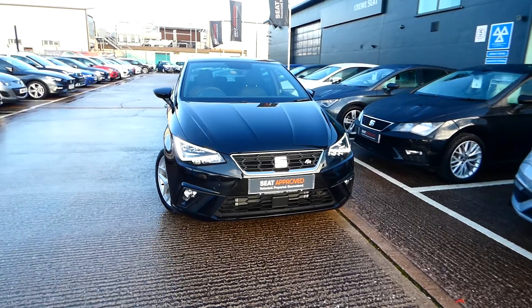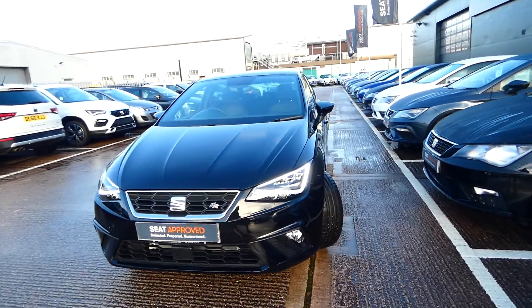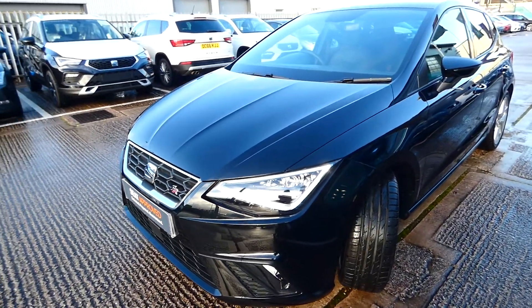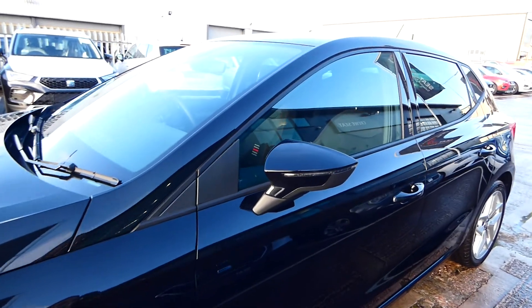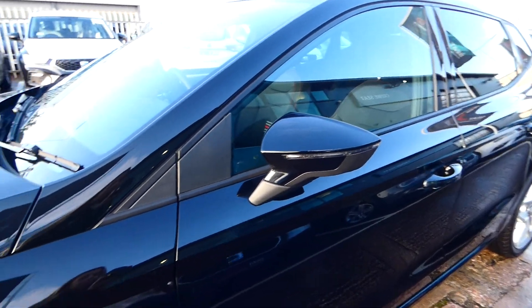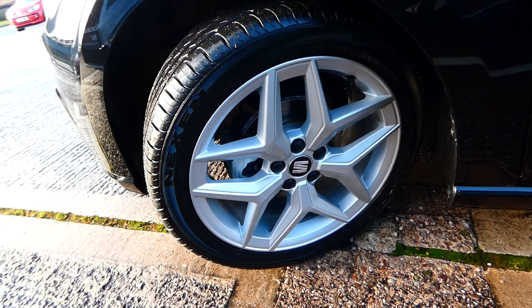This vehicle is the FR Edition, comes with the FR Formula Racing detailing on the interior and exterior, including the FR badge on the front and the rear of the vehicle. We've got these LED indicators located on the side mirrors and these stunning 17-inch alloy wheels.